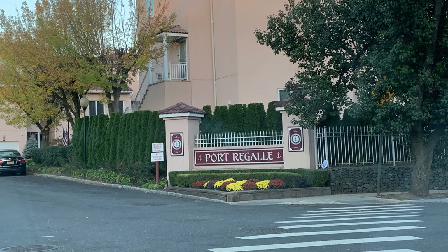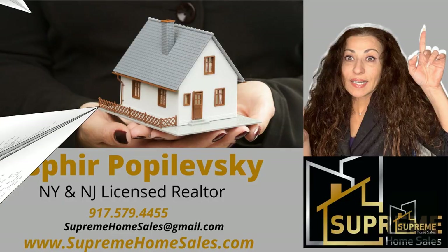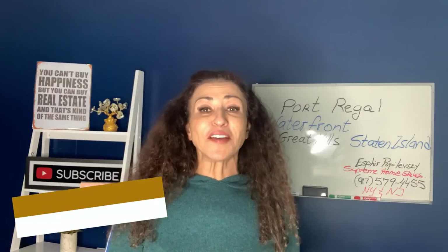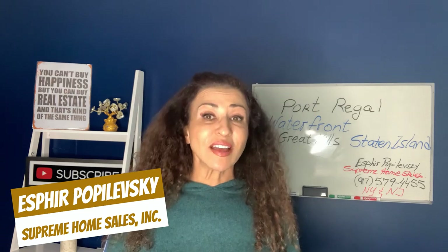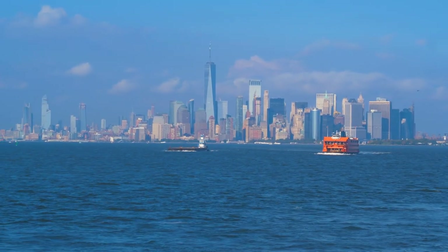Gotta show you this gorgeous place right after this. Welcome back to my channel. If this is your first time, nice to meet you. I'm Sophia Popoletsky with Supreme Home Sales, a Staten Island resident and a Staten Island realtor. I love helping you navigate Staten Island, New York.